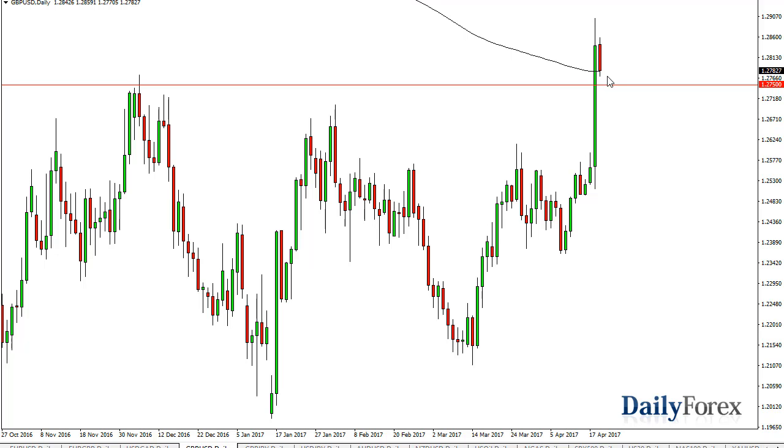It looks as if this is a market that's going to go to the 1.3450 level above. It's going to be choppy, but I think it's a buy on the dips type of situation.